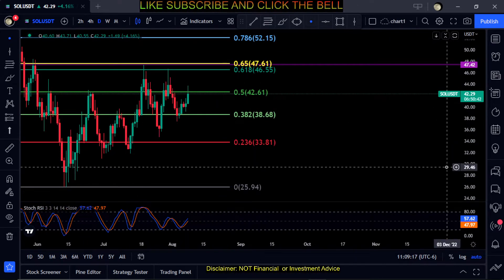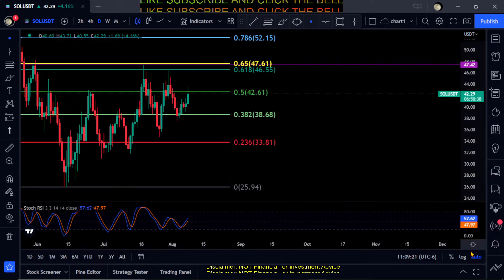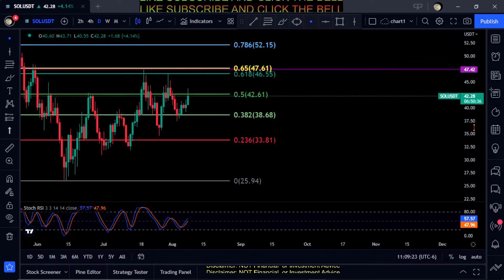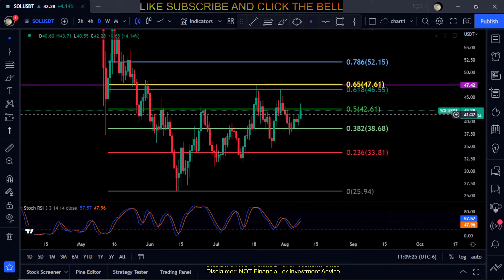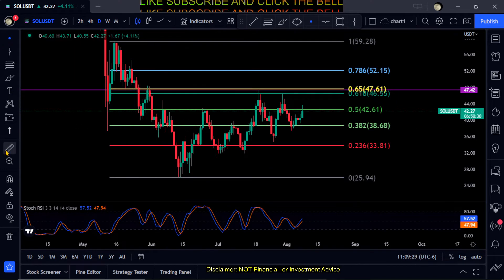The big price to watch is the golden pocket — break above $46 to $47 and I would say it's going to get a little bit bullish on Solana.